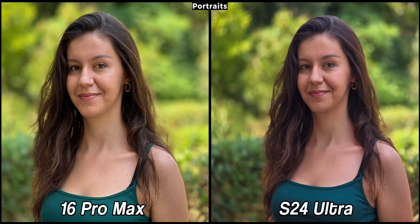Portraits taken at 5x are just as stunning, at least on the 16 Pro Max, since my face on the S24 Ultra isn't as detailed as on the iPhone. I also prefer the 16 Pro Max when it comes to skin color, as it reflects my natural appearance, while the Galaxy looks slightly off.